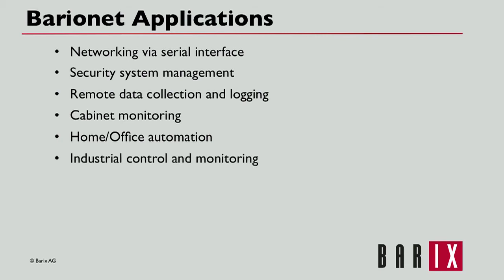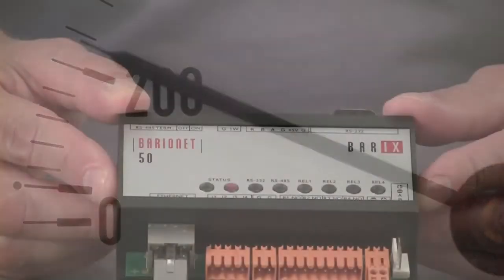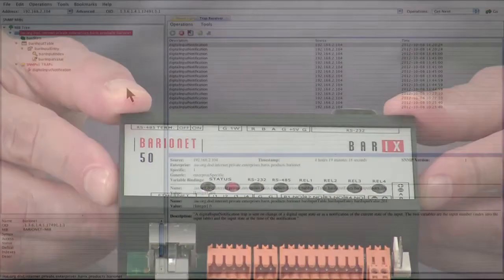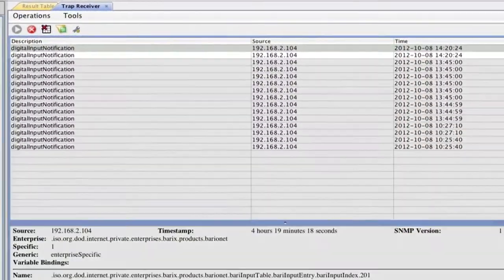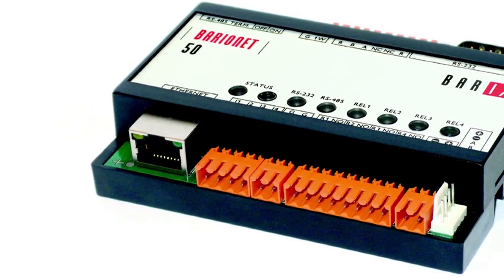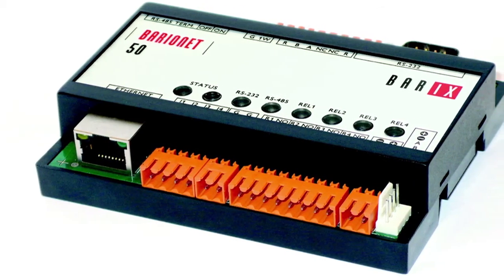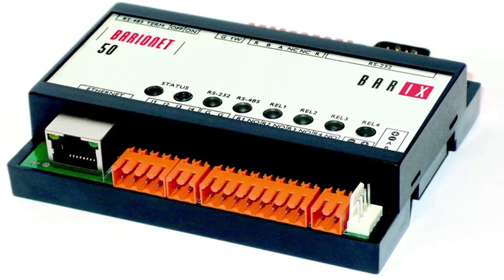Industrial control and monitoring: factors such as temperature and voltage can be monitored, with alarms sent via email or SNMP if values fall outside an acceptable range. From the tropics to Antarctica, Barix devices have been proven to run reliably time and again, even in the harshest environments.